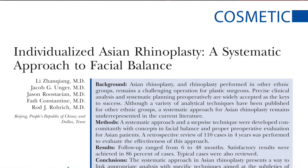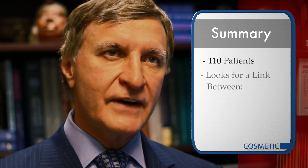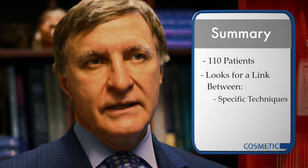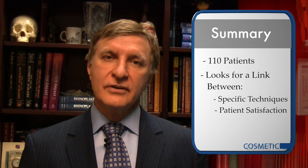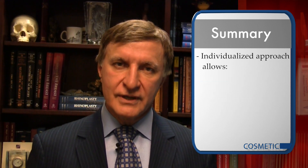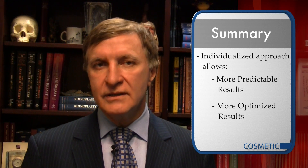In another topic in PRS, we look at a systematic review of individualizing Asian rhinoplasty. This group of authors looks at 110 patients, trying to find a link between specific techniques needed for the subtleties of refinement for how to do an Asian rhinoplasty and how to make the patient happy. The authors determined that an individualized approach allows for far more predictable and optimized results in this challenging procedure.